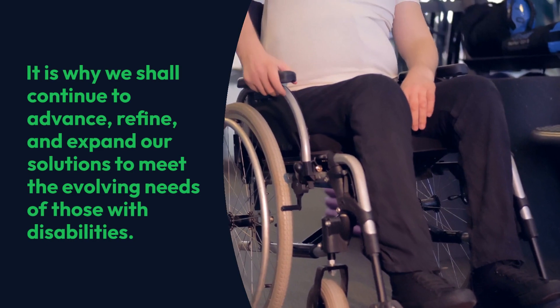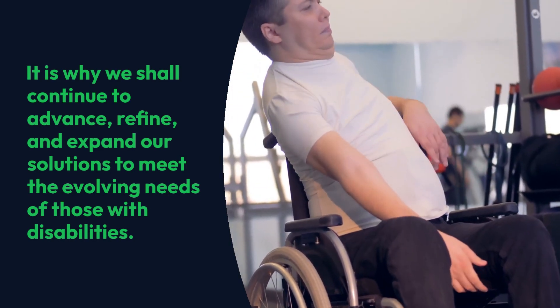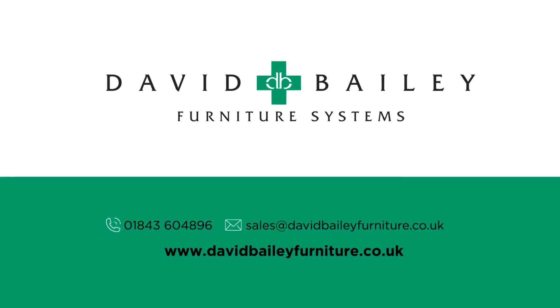It is why we shall continue to advance, refine, and expand our solutions to meet the evolving needs of those with disabilities. We are David Bailey Furniture. Find out more.